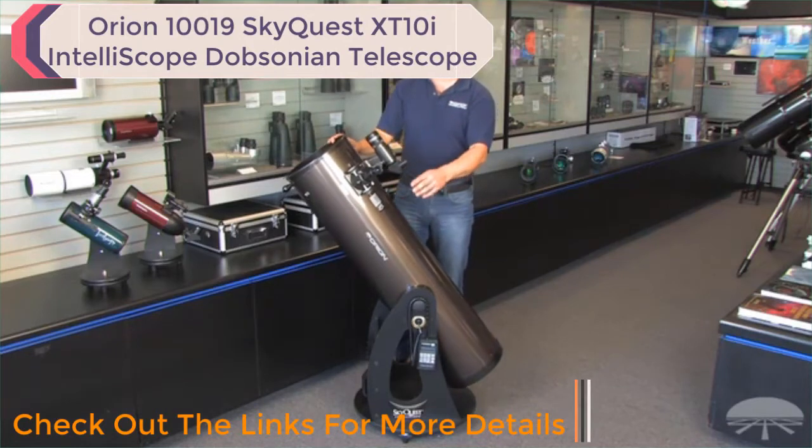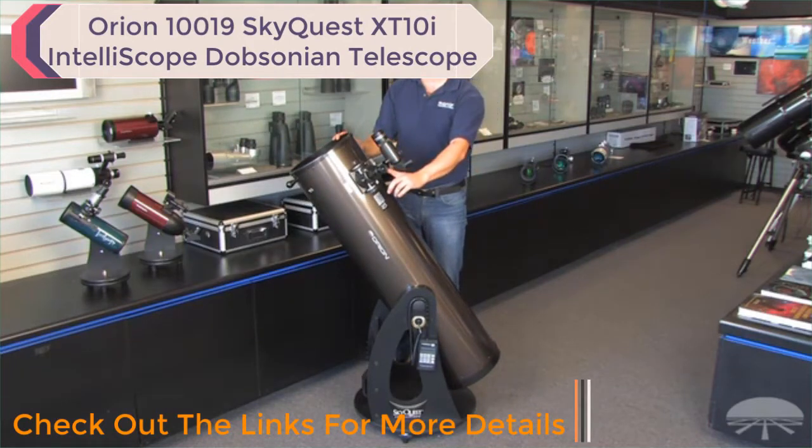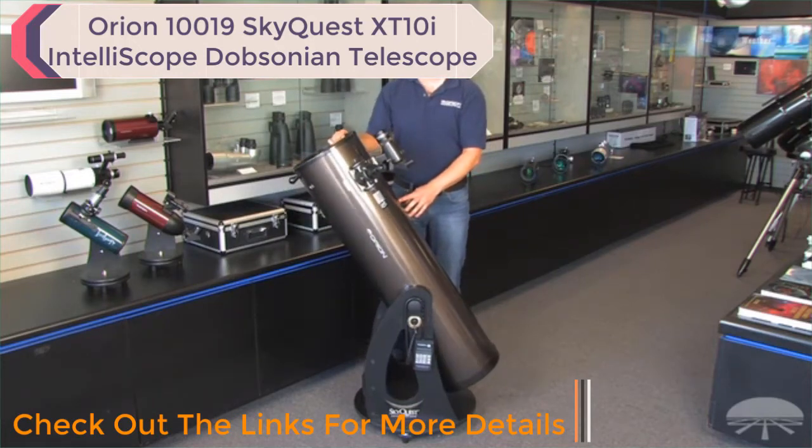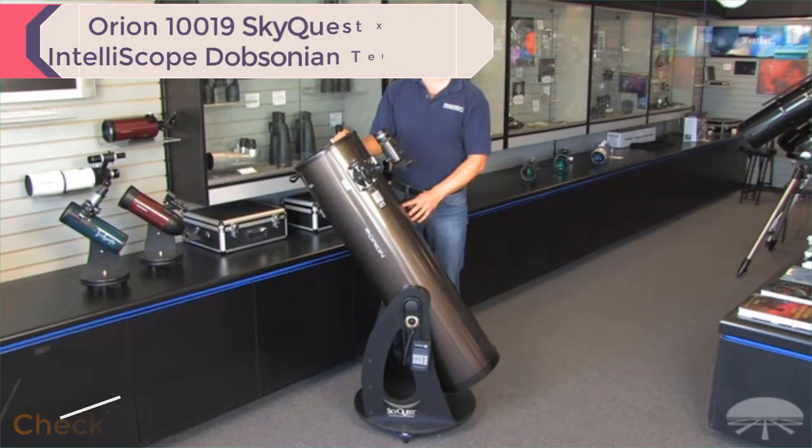It comes with a couple of accessories — you get a 25mm Series Plössl and a 10mm Plössl as well. The finder scope is a right-angle 9x50. The computer is included so you can move it by hand like a regular Dob or use the computer to find any number of objects in the sky.